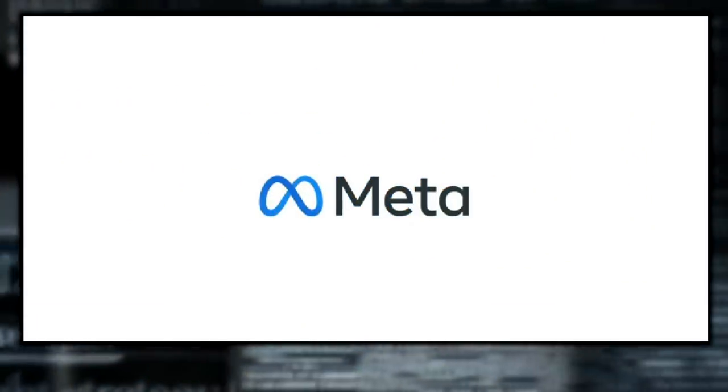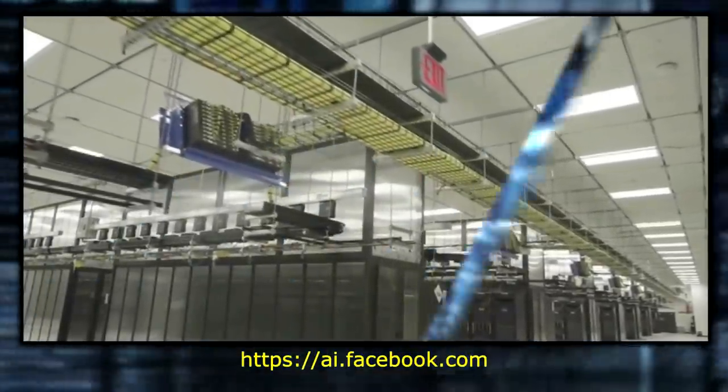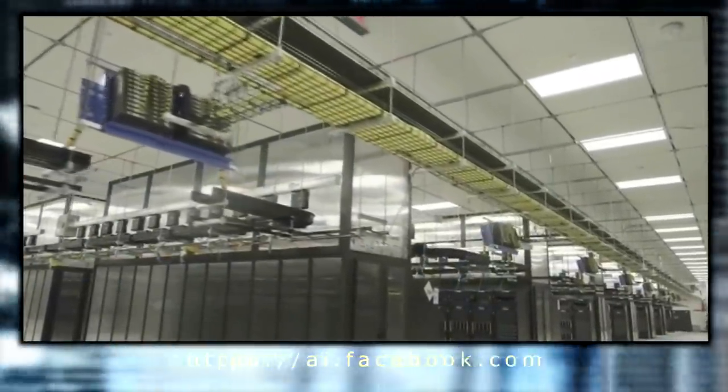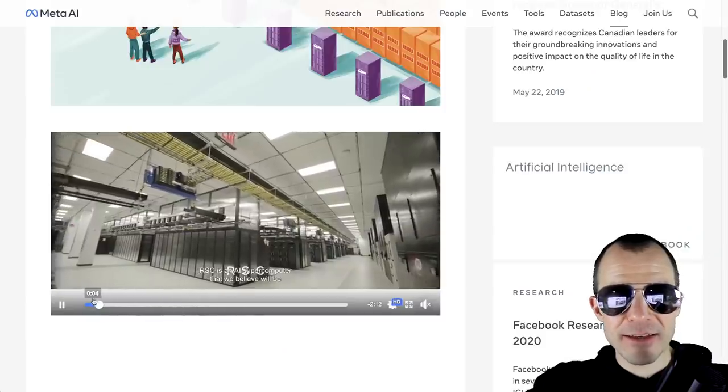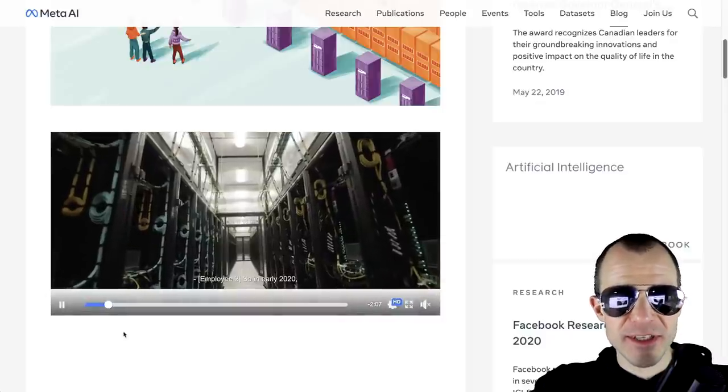First story: Meta AI has released a blog post introducing the AI Research Supercluster, Meta's cutting edge AI supercomputer for AI research. Now this is a big computer. The RSC, the Research Supercluster, is ginormous.